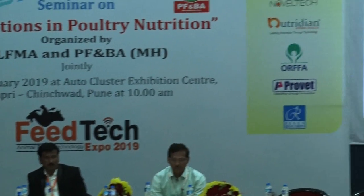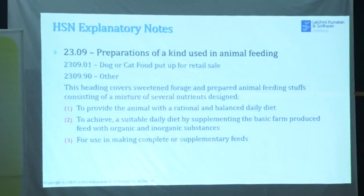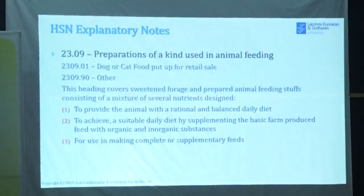It is an incorporation of a kind used in animal feeding. Three items to provide an animal with a rational or balanced diet — that is, it is a complete food. And to achieve a suitable daily diet by supplementing, this is a supplemental food.